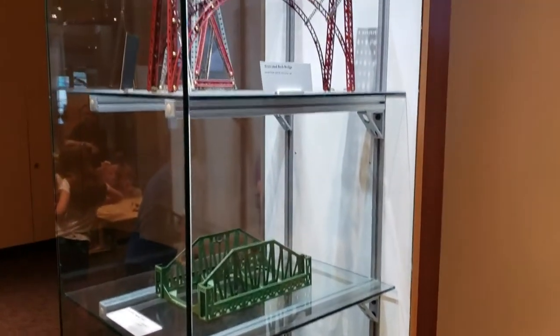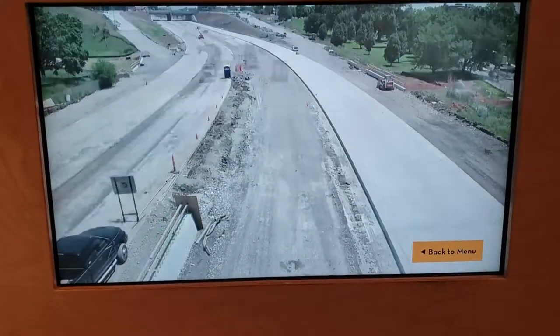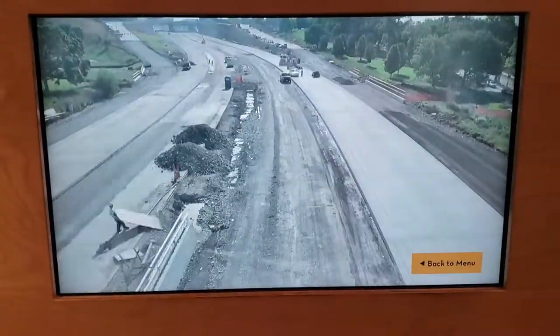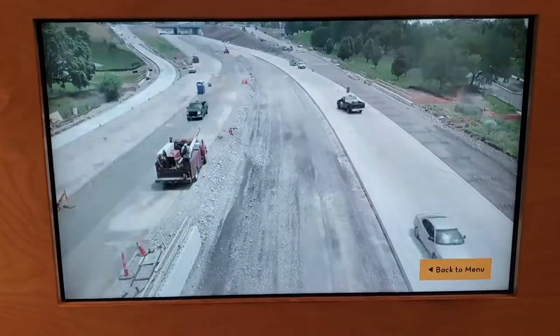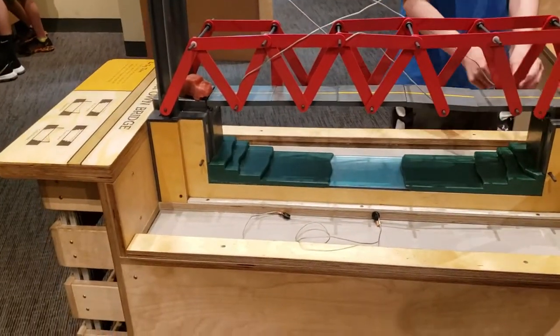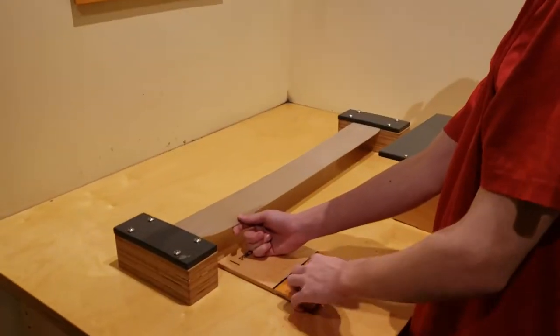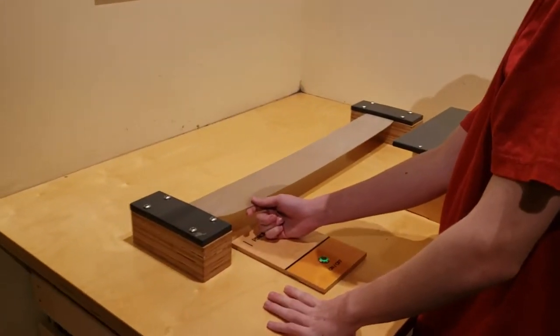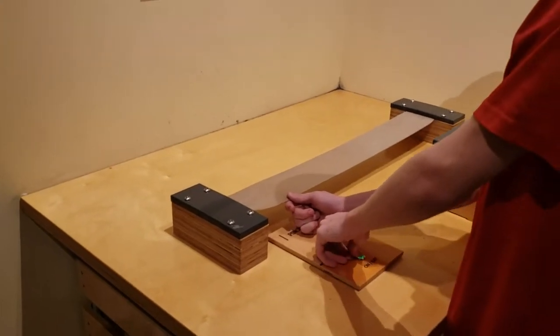Little bridges here. Little things here where you can build bridges. And over here you can actually look at a bridge during a little earthquake simulation.